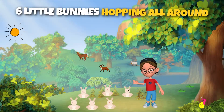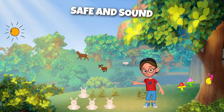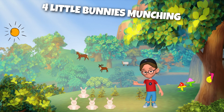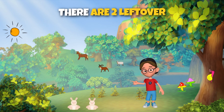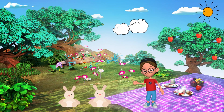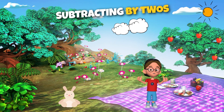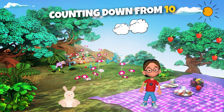Six little bunnies hopping all around. Two said goodbye, now there are four — not so fast! Two said goodbye, and we have four left. Four little bunnies munching on some clover. We have four cute bunnies left. Two hopped off, now there are two left over. Only two left now. Two little bunnies playing in the glen. Two became one, now there's just one bunny friend. One bunny friend left. Subtracting by twos, we're on a roll. Counting down from ten, reaching our goal.